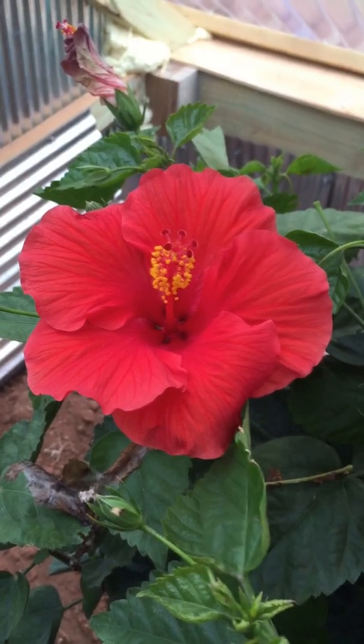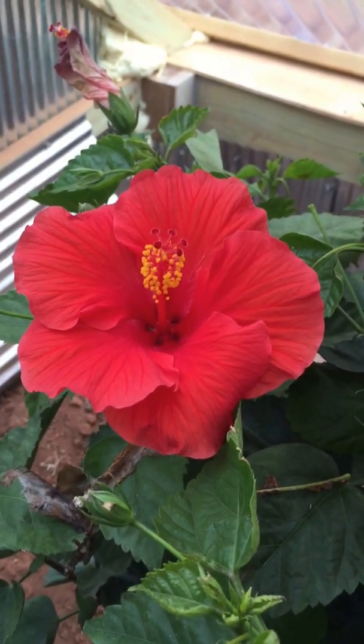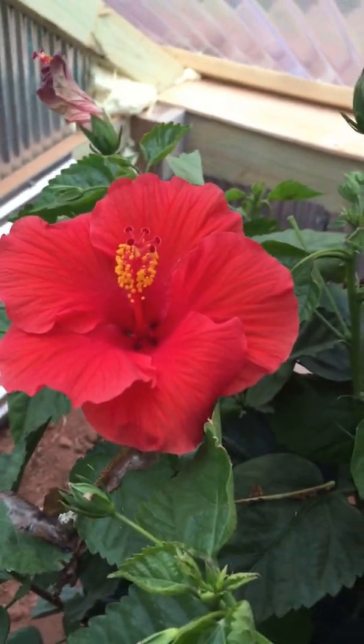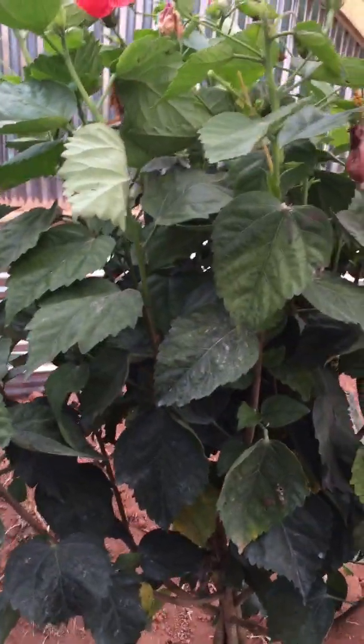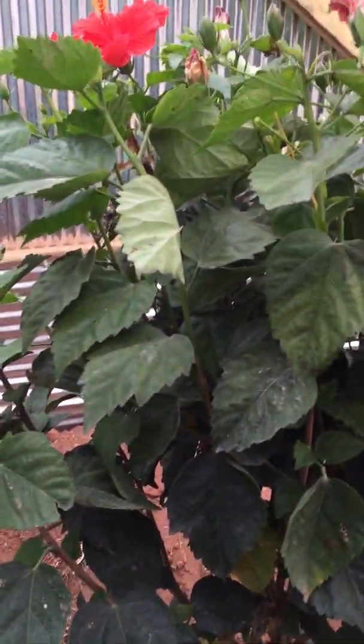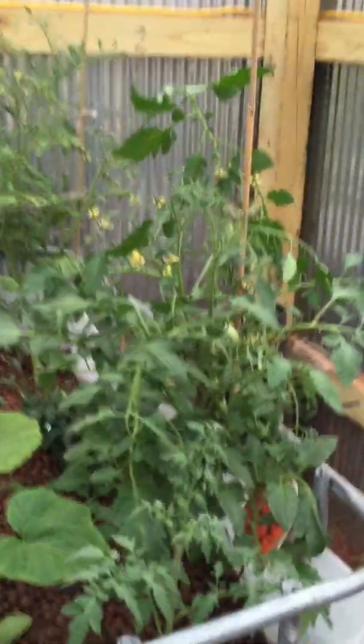Doing another greenhouse update video, it is the 19th of April. There's a hibiscus tree in the greenhouse — it really likes it in here. Just set him in here and been watering. Down at the far end that's bed number three, bed number two, the fish tank, and that first bed.